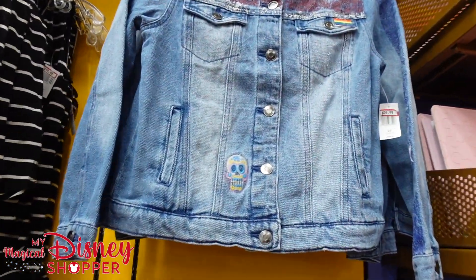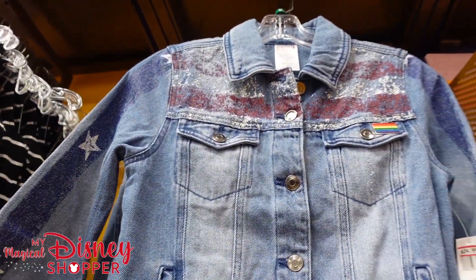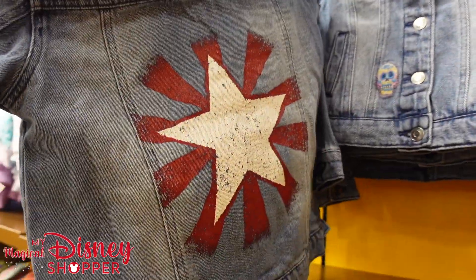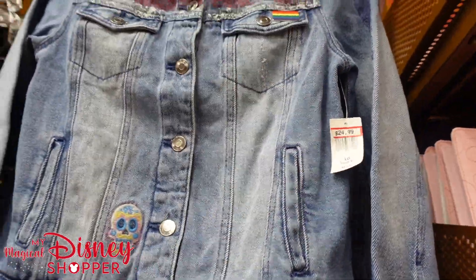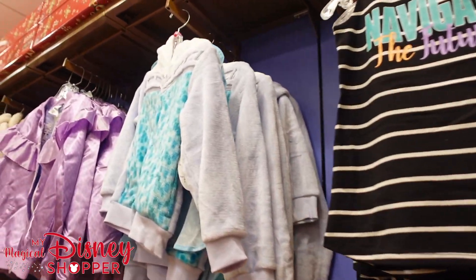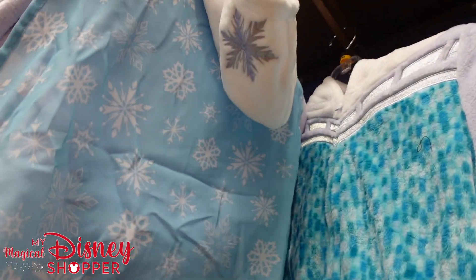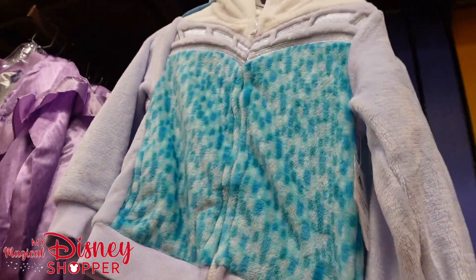There's an America Chavez jacket from Dr. Strange in the Multiverse of Madness — for kids, those are $25. Excited to see her character develop in the MCU. There's also a super fuzzy Frozen-style piece with a Velcro removable cape — Miss Edna Mode would say no capes, but good thing it's Velcro so you can take it off. Those are $20, were $47, and they are so soft.